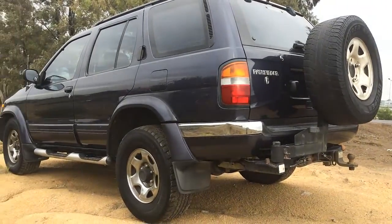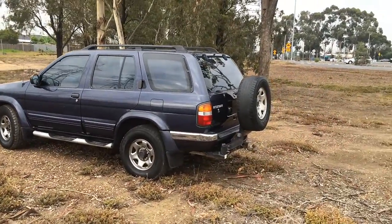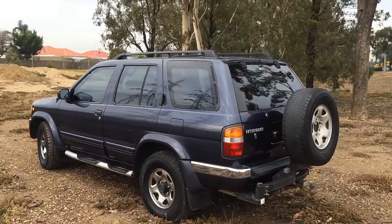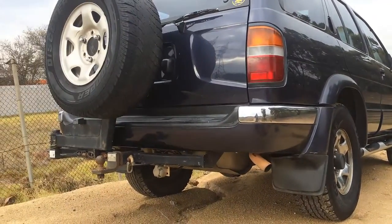It's got the side steps, AC, and a Nissan genuine tow bar on the rear rated to 2,000 kilograms with the swing-in spare wheel hanger on the rear. It's also got tinted windows, roof racks, a sunroof, and blue trim.